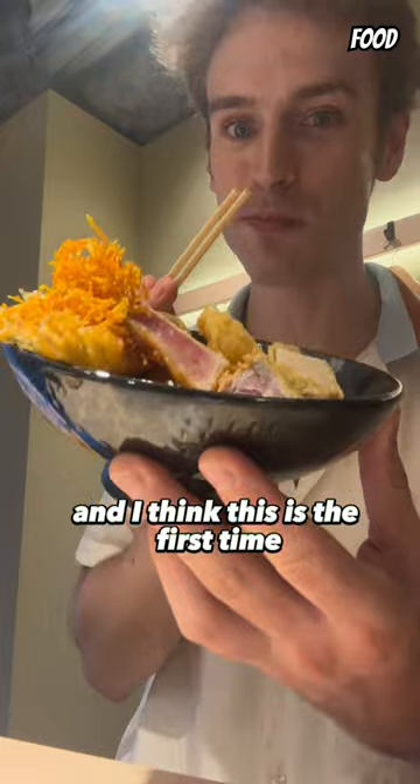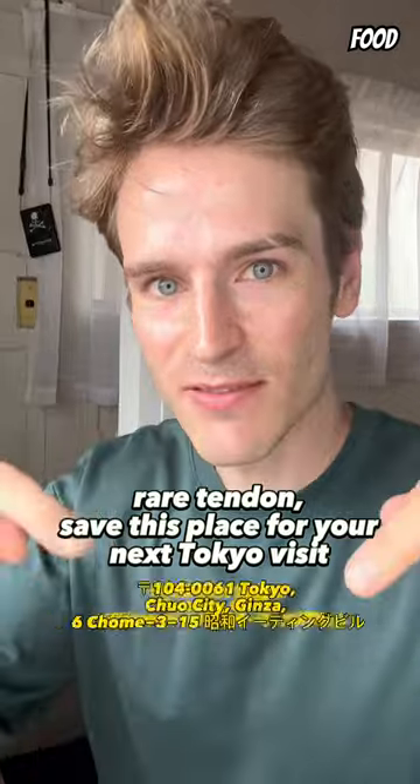My favorite one was the big eye tuna, and I think this is the first time I'm eating something fried but still tasting of ocean on the inside. Rare tendon — save this place for your next Tokyo visit.